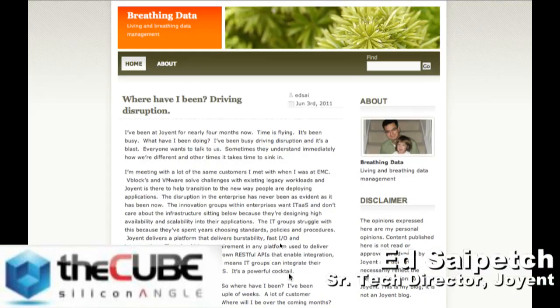You talked a little bit about social media and you have your own blog. Tell us about it. Breathingdata.com. I was just sitting there thinking, what do I do every day? I just sit here and talk to people — I breathe data. The things I cover — I've been really busy, I've only been with Joyent for about four months so it's been a pretty quick ramp up. I used to cover things around enterprise IT and the struggles around things like V-Blocks when I was at EMC. I blog about things like governance, standards, and how IT organizations can really start to meet the needs of the business.